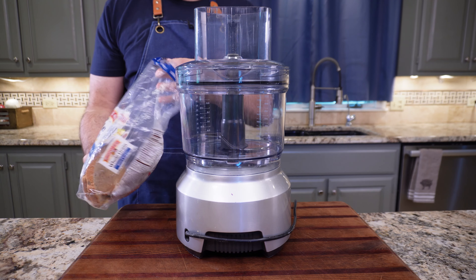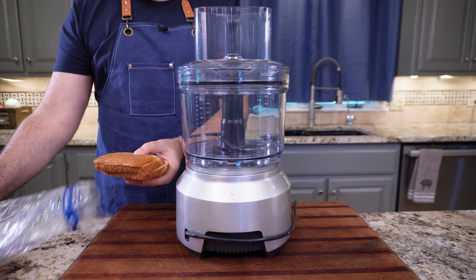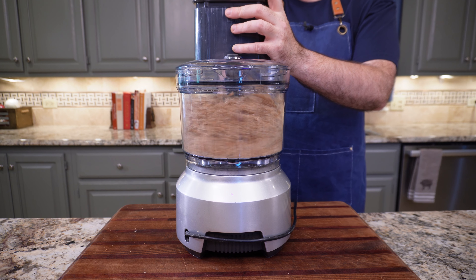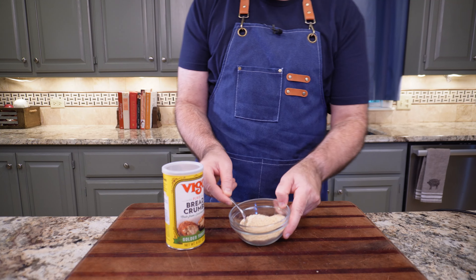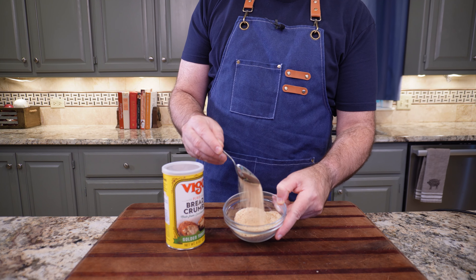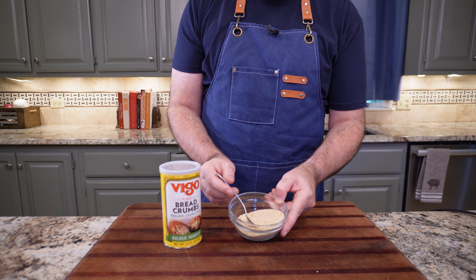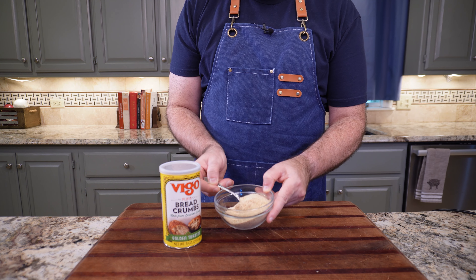The next one reads: make your own breadcrumbs when you're in a pinch and run out. I do this all the time and I would go a step further — make your own breadcrumbs all the time. If you're in a household that has bread, breadcrumbs from fresh bread taste a lot better than store-bought breadcrumbs. Store-bought taste a little stale. They just do.